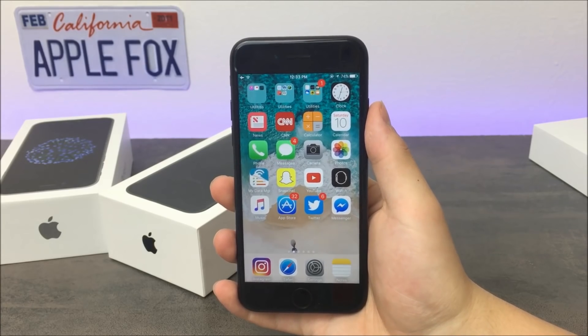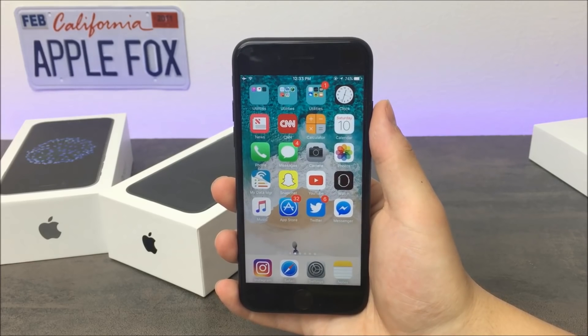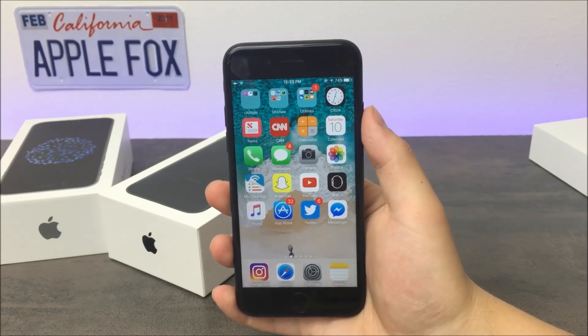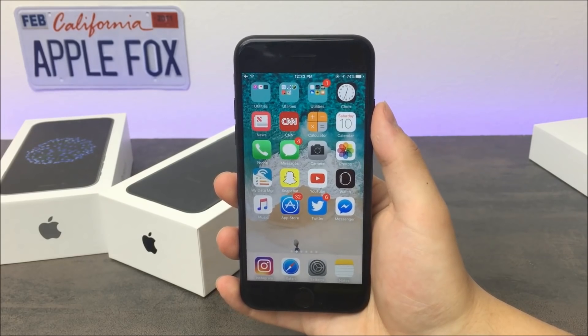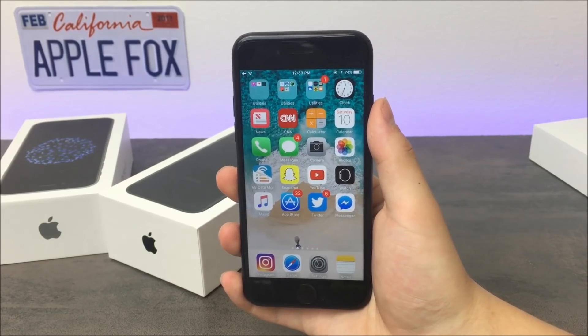What is going on guys, Apple Foxy here, back again with another video. Have you ever felt like you cannot do anything about your full storage? You can't delete anything because you need it, but you also need to free up some storage. In this video I will be showing you guys how to free up some storage instantly without ever deleting any files. So let's jump into it.